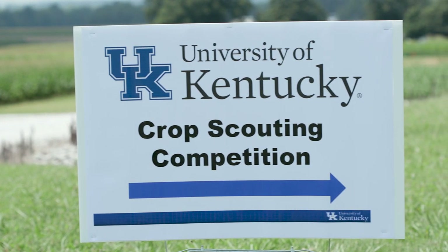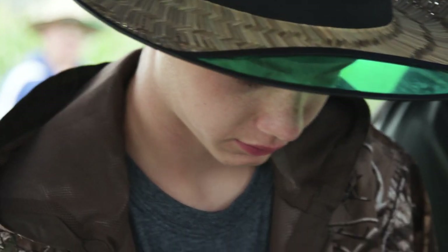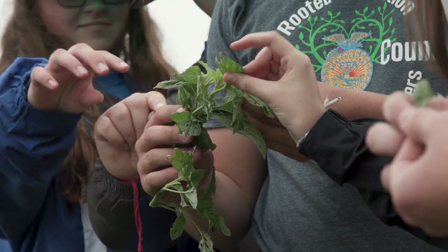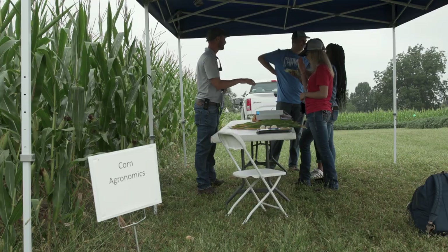This was our first high school crop scouting competition held at the University of Kentucky. The goal was to provide high schoolers with an opportunity to get some hands-on training in agriculture and also integrated pest management. A lot of FFA teams come and compete because it's similar to some of the FFA competitions they've been in, but it's something that any high schoolers interested in agriculture could participate in.